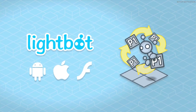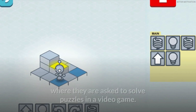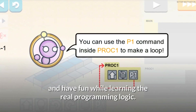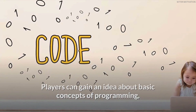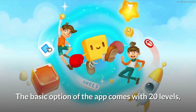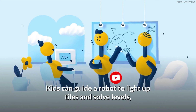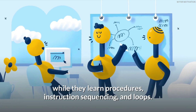Light Bot lets kids learn the basics of programming through a simple but effective app where they solve puzzles in a video game format. Designed for KG through grade 12, kids can play and have fun while learning real programming logic, including basic concepts and practical understanding. The basic version comes with 20 levels, while the full version offers 50 levels. Kids guide a robot to light up tiles while learning procedures, instruction sequencing, and loops.